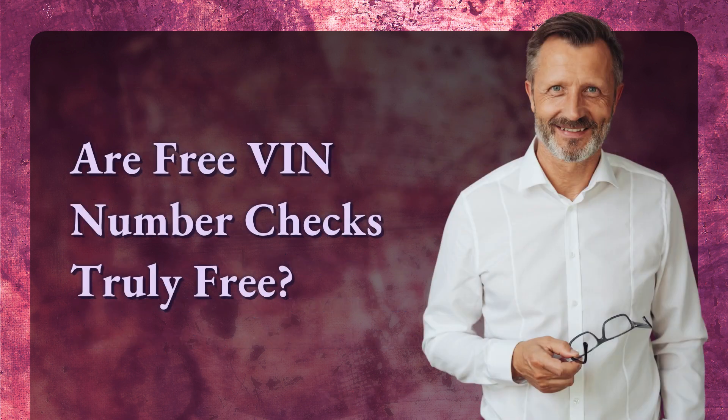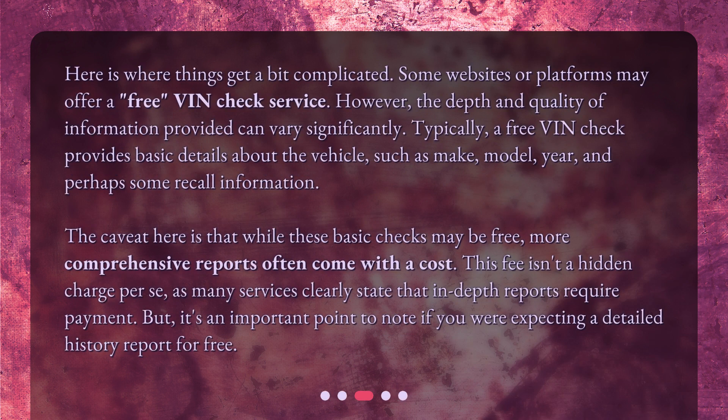Here is where things get a bit complicated. Some websites or platforms may offer a free VIN Check service. However, the depth and quality of information provided can vary significantly. Typically, a free VIN Check provides basic details about the vehicle, such as make, model, year, and perhaps some recall information. While these basic checks may be free, more comprehensive reports often come with a cost. This fee isn't a hidden charge per se, as many services clearly state that in-depth reports require payment. But it's an important point to note if you were expecting a detailed history report for free.